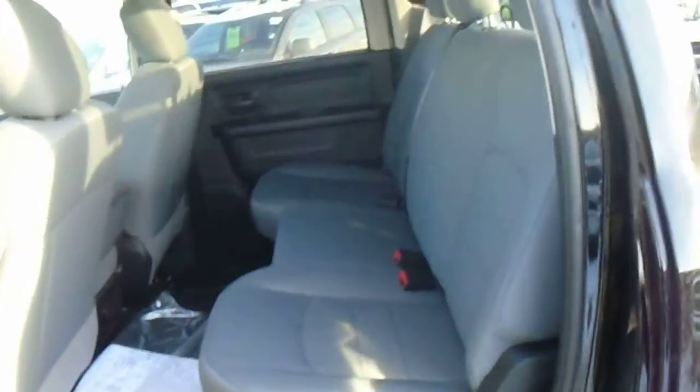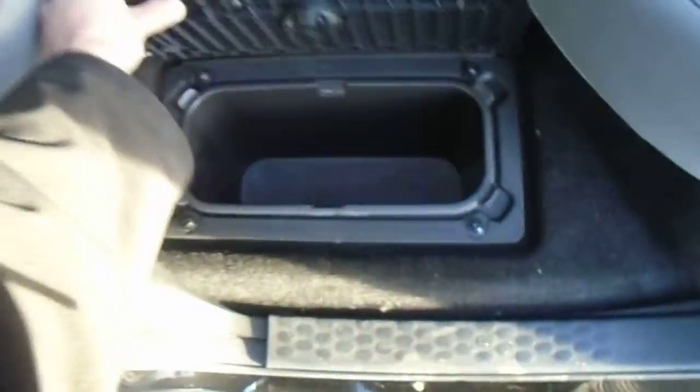Coming to the back seats here — lots of room back here in the crew cab. It's got the cloth bench seat. Power windows and locks. It has the in-floor storage here, some coolers. When you flip this up, there's some room underneath the seats as well for storage.